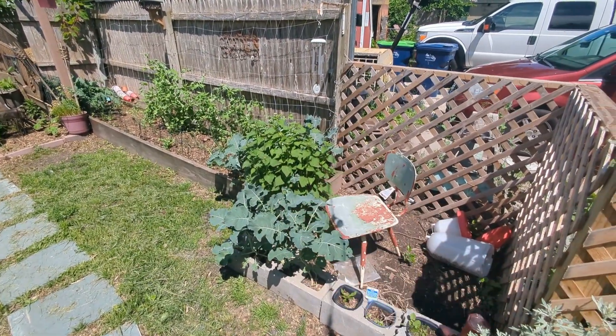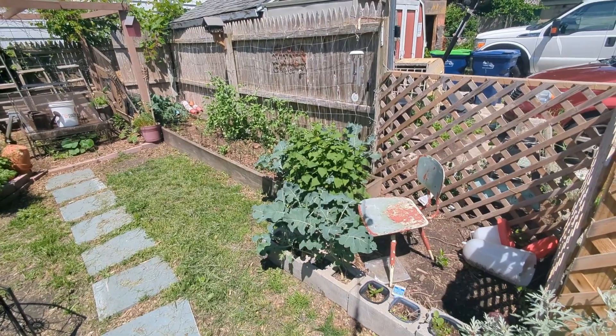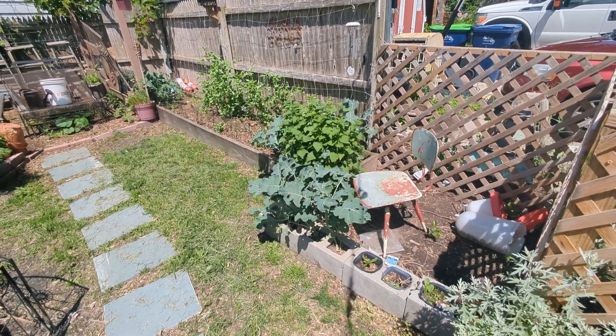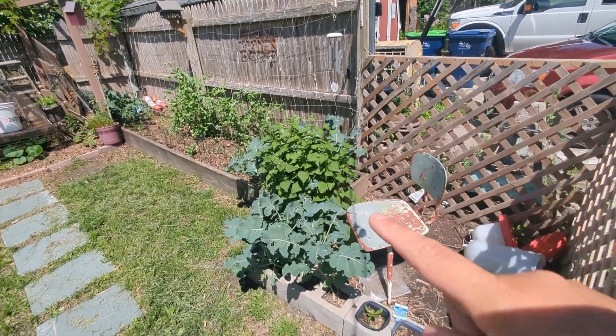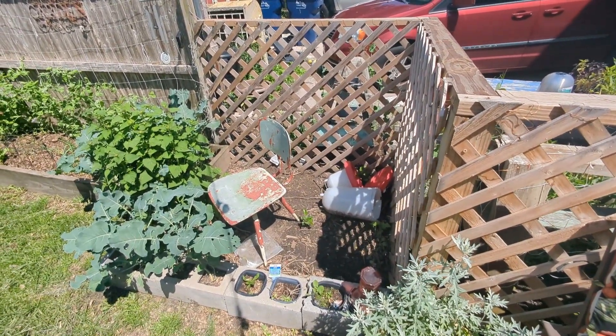That thing in the middle right there is a giant plot of sweet anise, which the bees love and spreads like crazy. This bed I've done nothing with — there's nothing in here that I've planted.